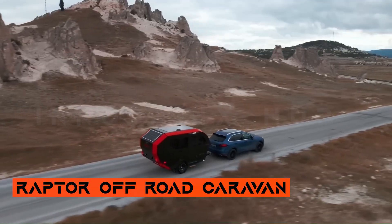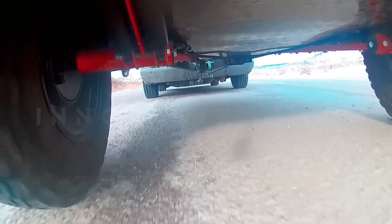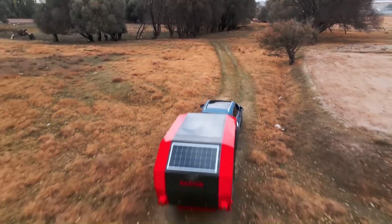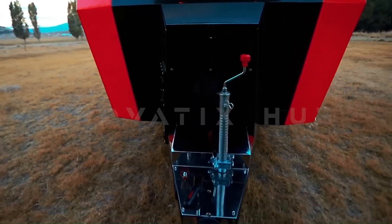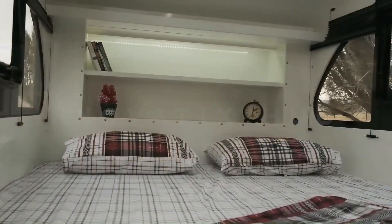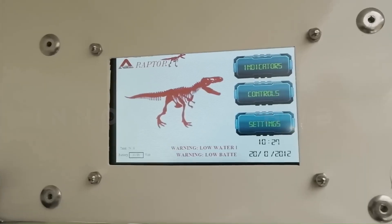Raptor Off-Road Caravan: Adventure-Ready Travel Companion. Designed for outdoor adventures, the Raptor Off-Road Caravan offers a versatile solution for an immersive travelling experience. The extendable compartment provides an L-shaped sleeping area that can convert into additional sleeping space when needed. Equipped with a wet bath, kitchen, elevated palliative roof, and insulated walls, the Raptor is well prepared for off-roading and comfortable living, making it an ideal companion for adventure-seekers on unforgettable journeys.